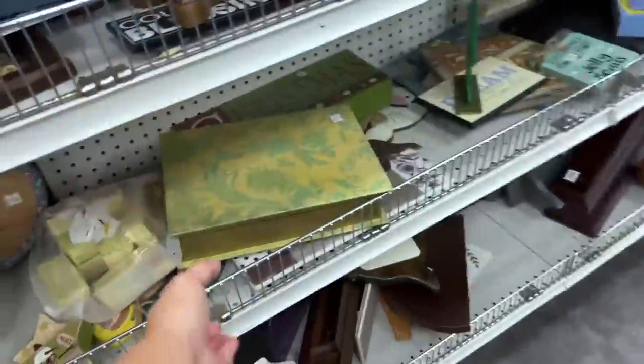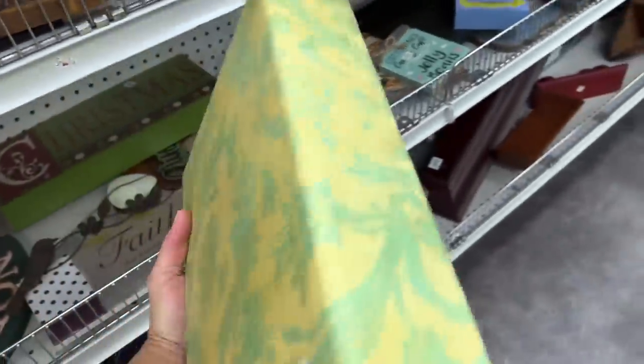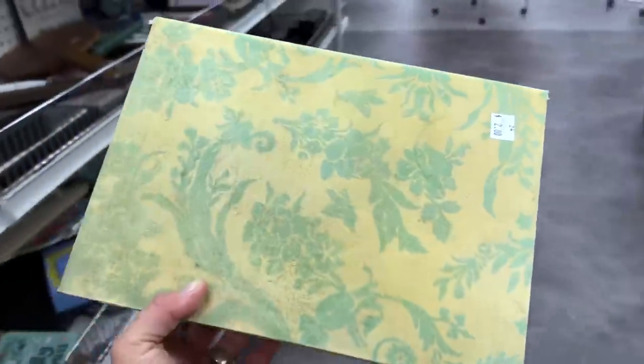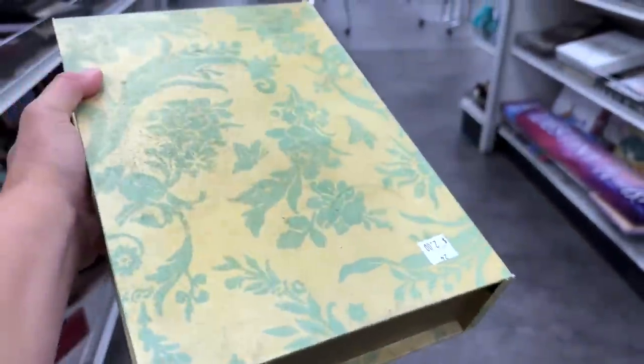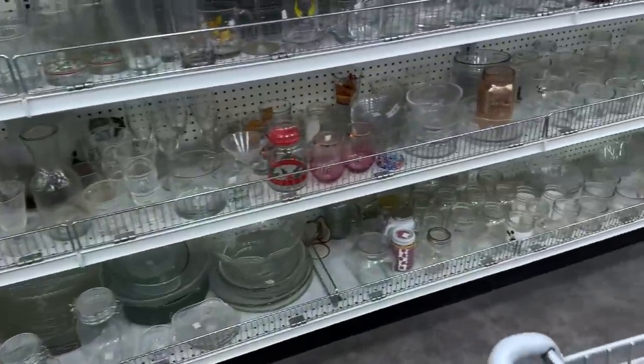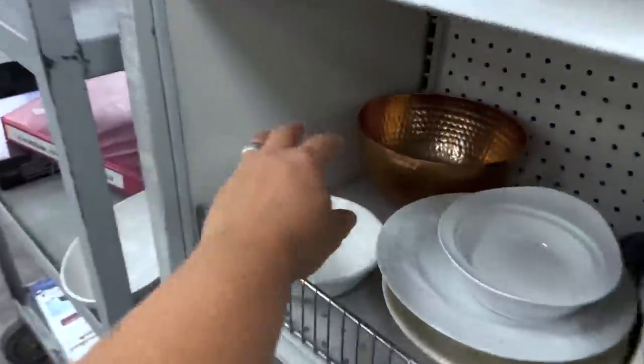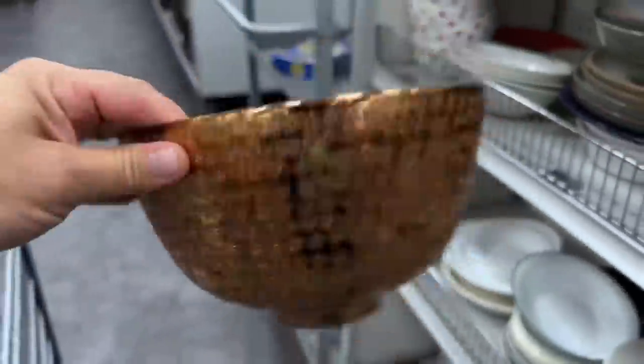I gotta have that. Little book box — that one's actually cool as is. I'm going to pick that up. It's got a little mark there, so we might wind up painting it if we can't get it off. Let's see if there's anything in the glassware. Oh, a little copper bowl — that's kind of cute.